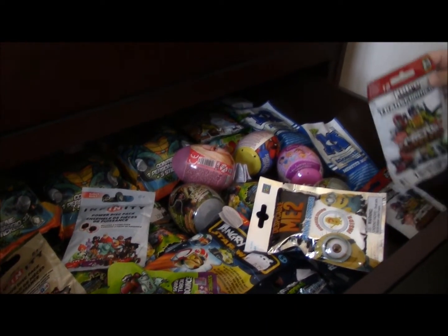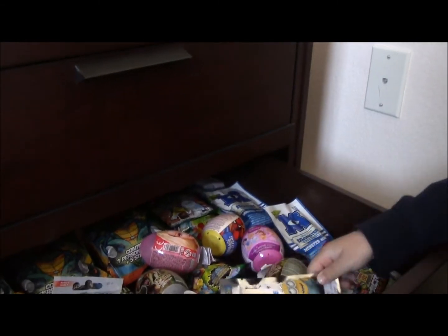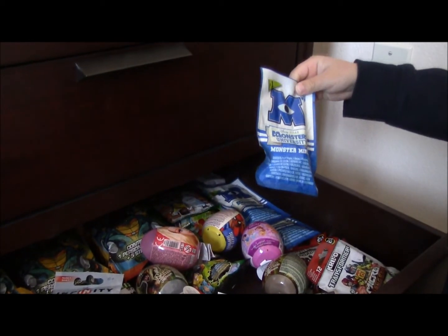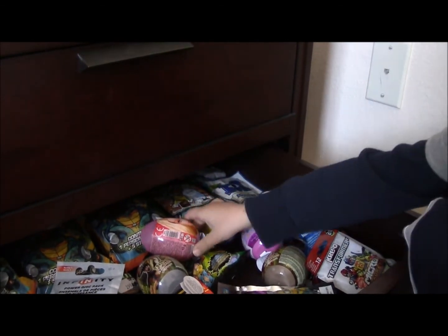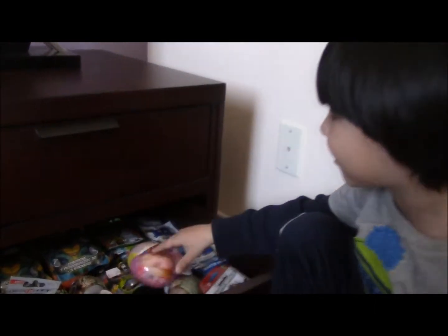I got Transformers. I got Minions. I got Monster University. I got Barbies. What? Come on, Daddy. That's for girls.